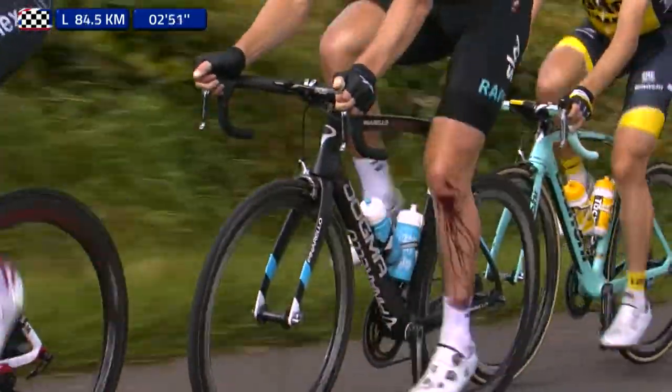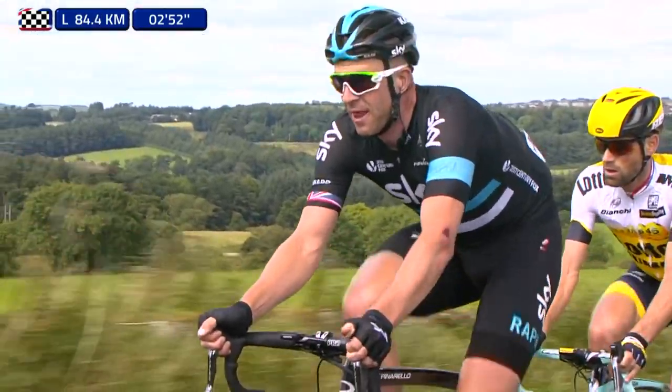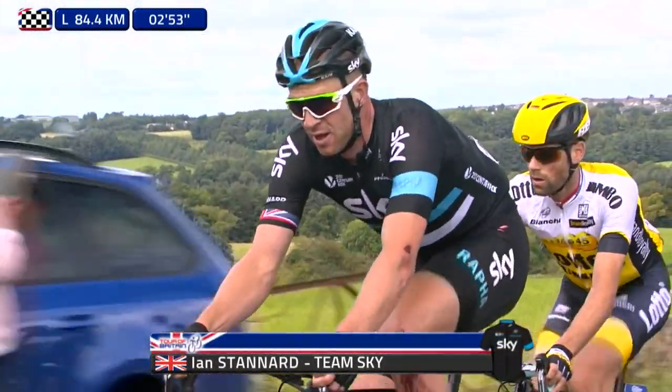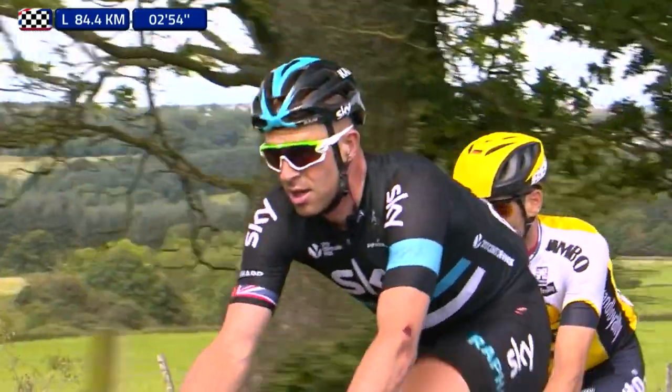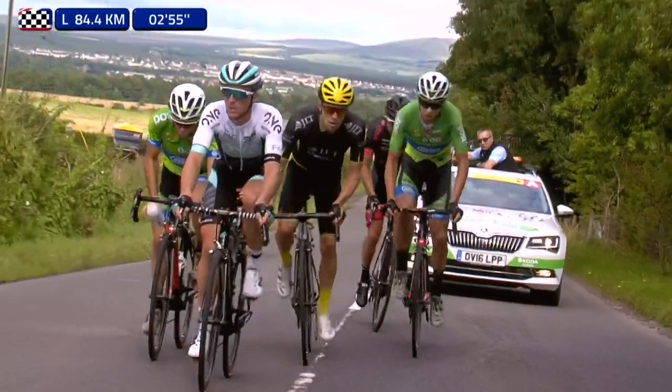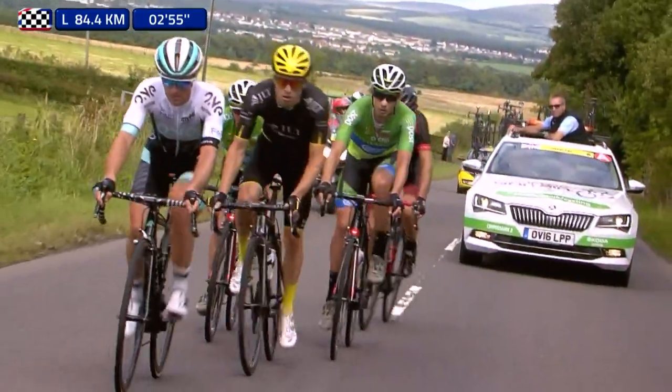And there it is — blood all down the knee of Ian Stanard, the big fella, and it'll be interesting to hear more about that. He's actually been drafted into the team quite late; he wasn't on the original list. But Ian Stanard, of course, is worth almost 10 men when he gets to the front.